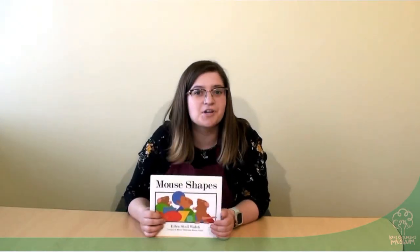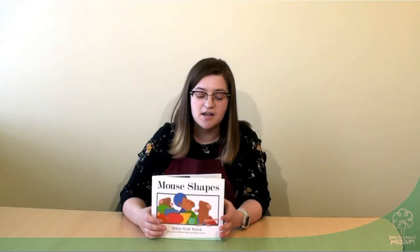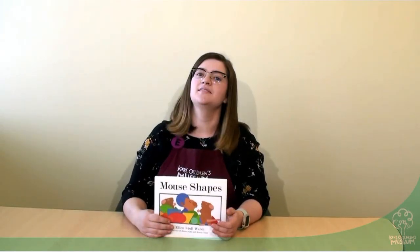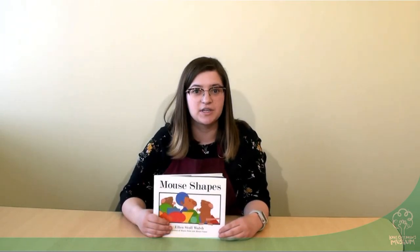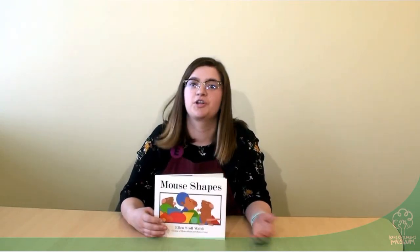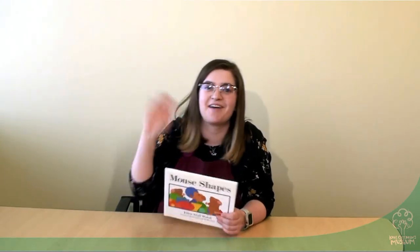To extend this book, something that you can do at home is cut out different shapes using different paper and colors and see what things you can create with all the different shapes that you have. You can also see what different types of things you can draw when you're only using shapes to create. Thank you so much for tuning in today. Have a great day.